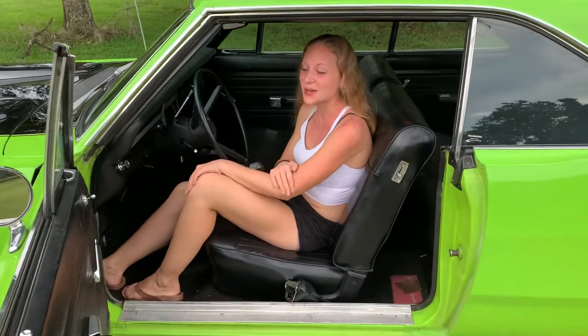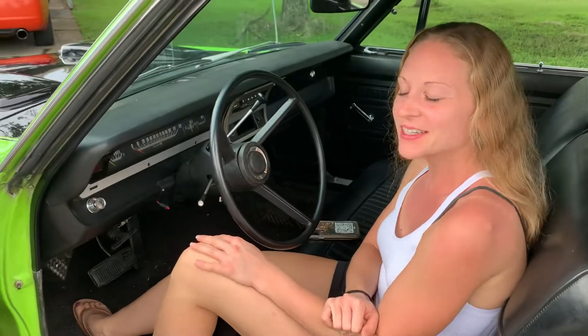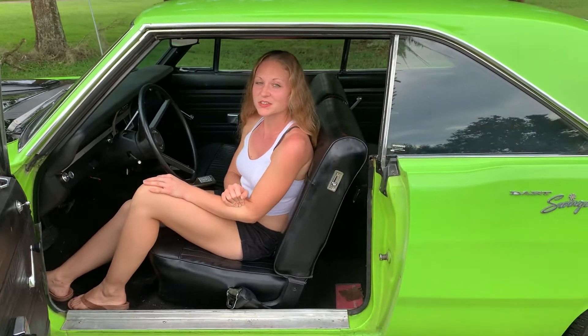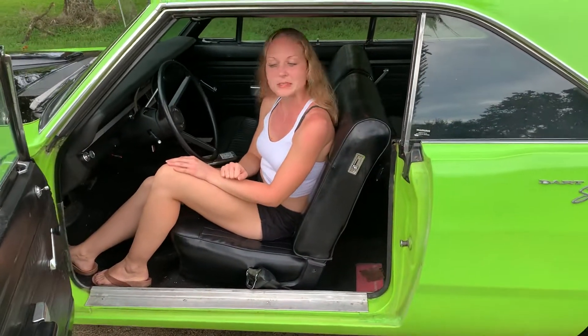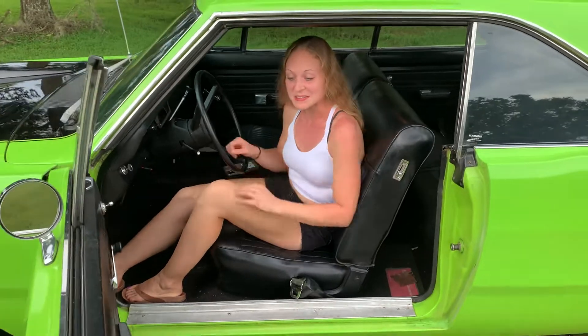Hey guys, it's Nikki from Tailor Made Muscle Cars. I am sitting in a really cool 70 Dart Swinger — just got it. It's for sale and it's a 318 car, even though the hood says 340 on it. Pretty bare bones, but it is an air conditioning car, a column shifter, runs pretty well. We'll go ahead and listen to it and see how it sounds.